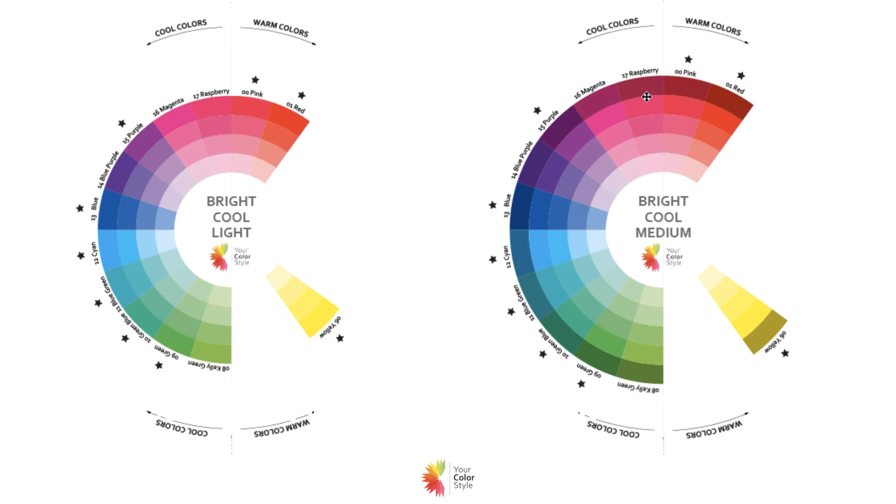You wouldn't necessarily need to do that for a bright cool and light color palette. So if you can wear higher contrast combinations well and you've got medium to dark hair, then you're likely not going to fit into the bright cool and light category. But sometimes I have people that have sort of medium hair where the bright cool and medium color palette just seems too harsh on them, so we'll go with the light color palette instead.